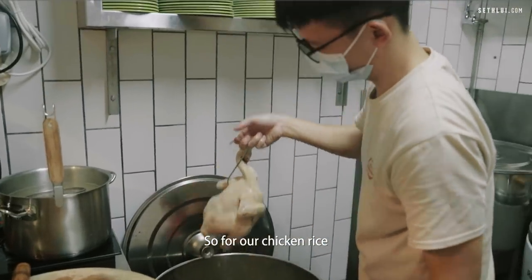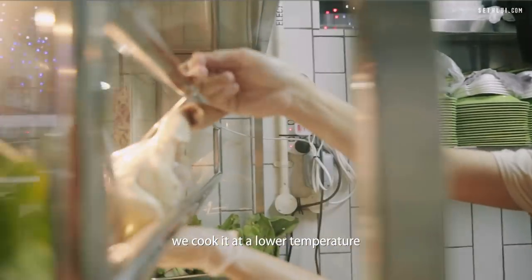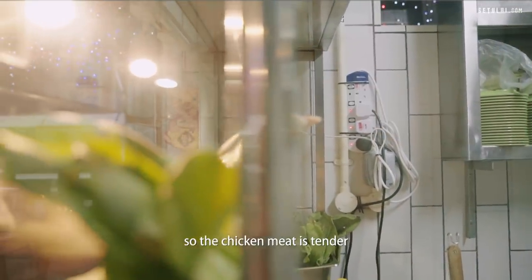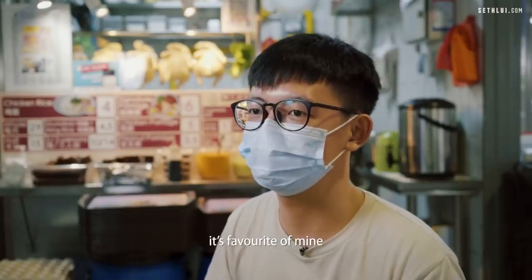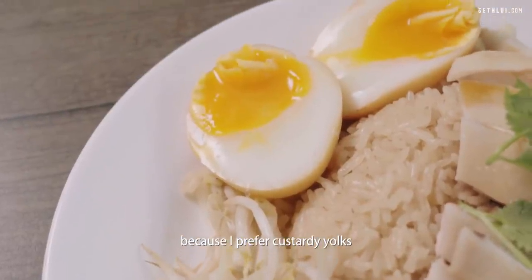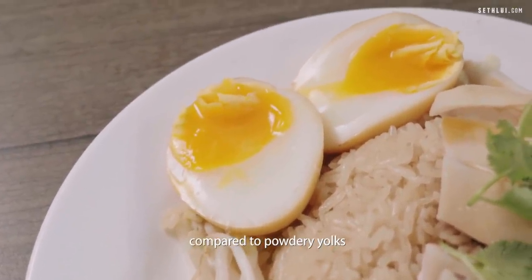For our chicken rice, we cook it at a lower temperature, so the chicken meat is tender. For the ramen egg, it's a favourite of mine because I prefer custardy yolks compared to powdery yolks.